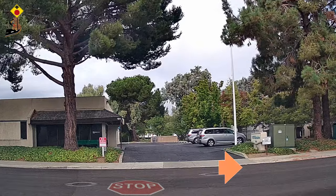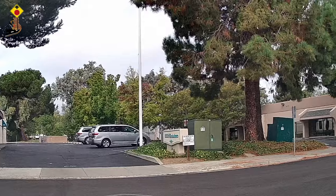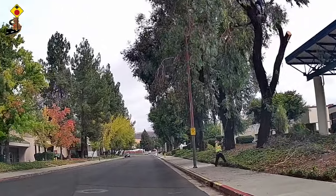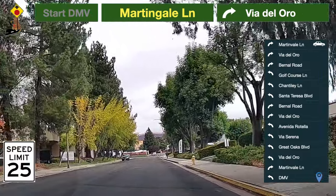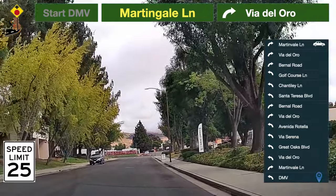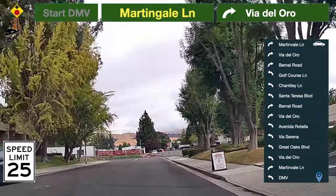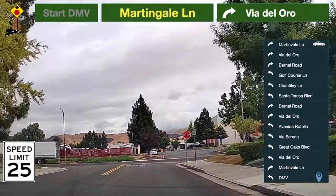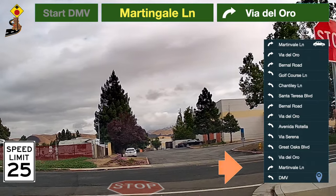Coming out from the DMV, take a right turn to Martinvale Lane. The speed limit here is 25 miles per hour. Be prepared to turn. Take a right turn to Via Del Oro.